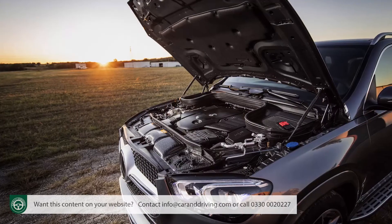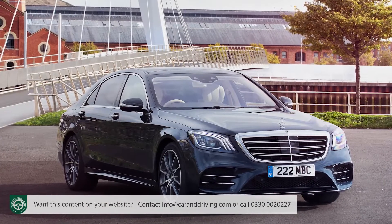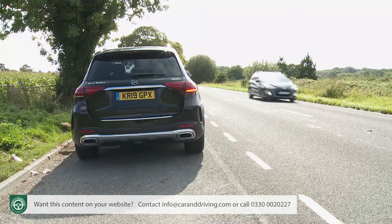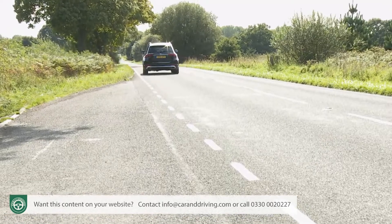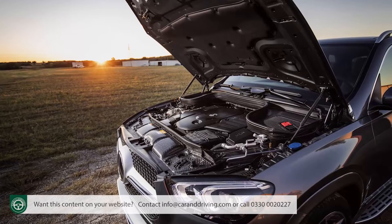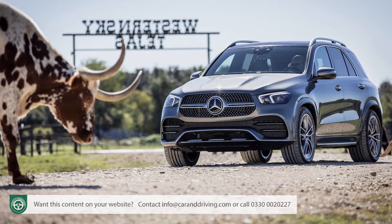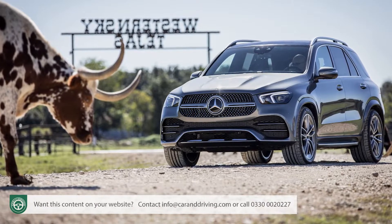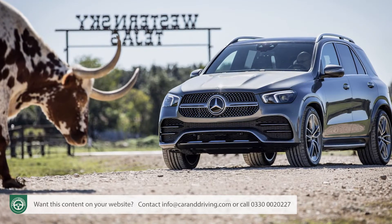The 350D gets a 272 horsepower version of the brand's 3-litre inline diesel, first seen on the S-Class, more willing and tractable than its V6 predecessor, developing 600 Nm of torque — enough to thrust you from rest to 62 in 6.9 seconds on the way to 143 mph. The same engine also comes in a more potent 330 horsepower state of tune in the 400D model, with 700 Nm of pulling power, improving performance to 5.8 seconds and 149 mph.